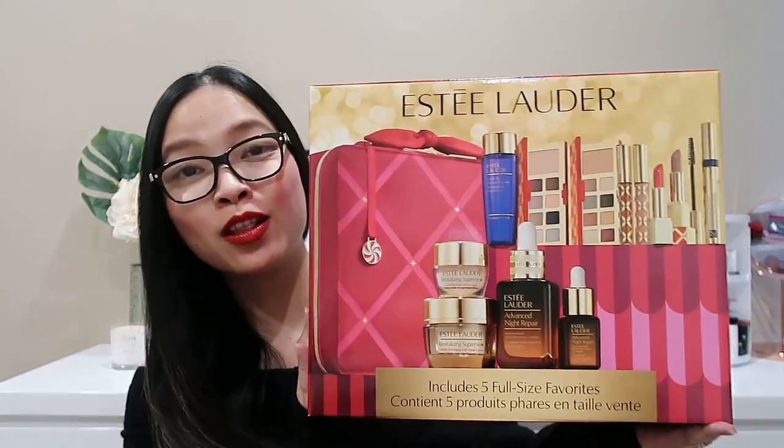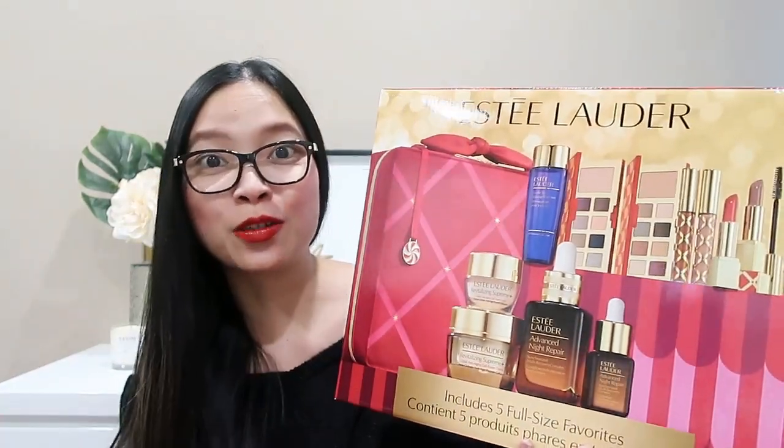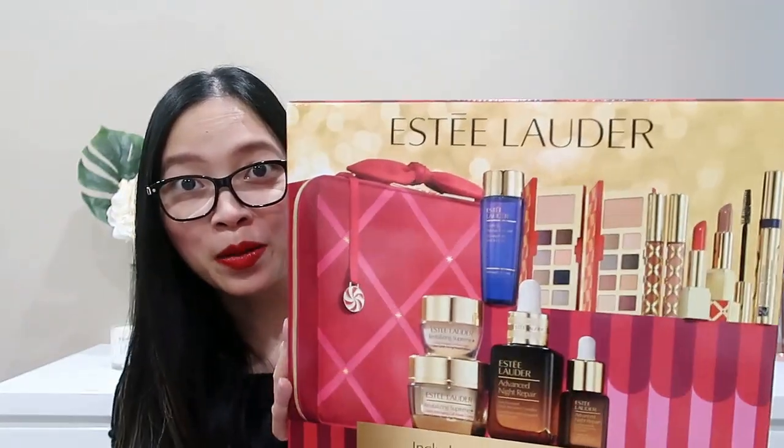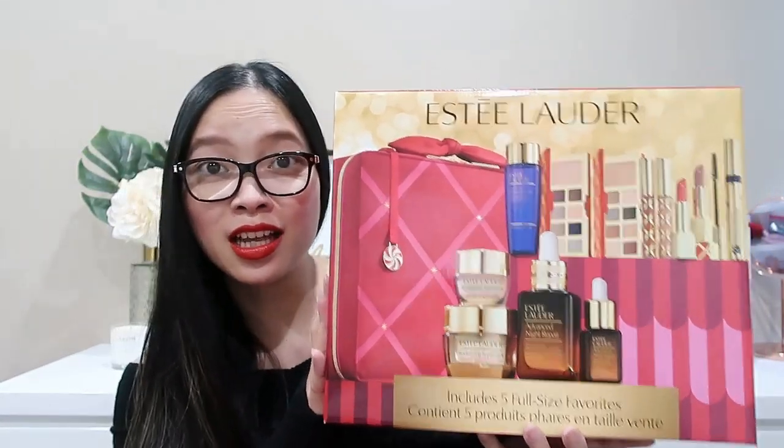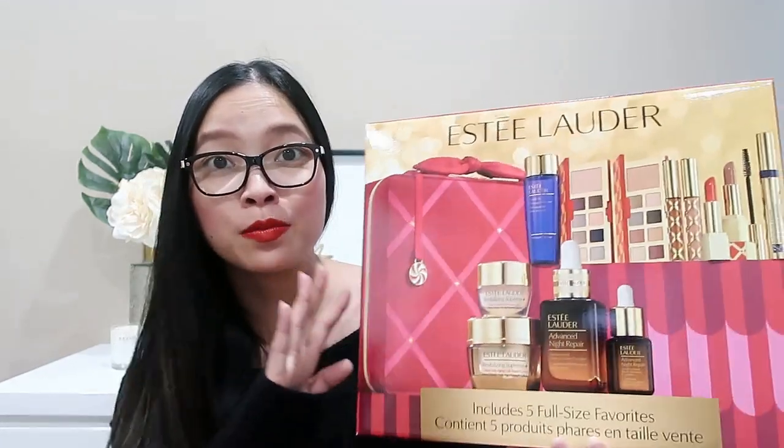Hey everybody, welcome back to my channel! For those who are new, my name is Shelly, and today I'm going to be showing you guys the Estée Lauder Blockbuster gift set for 2021. This is really exciting because this year I think they did such a gorgeous, beautiful gift set and I can't wait to unbox and show you guys the products and do some swatches as well.